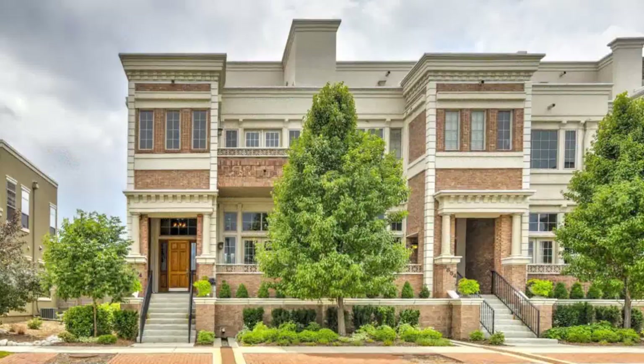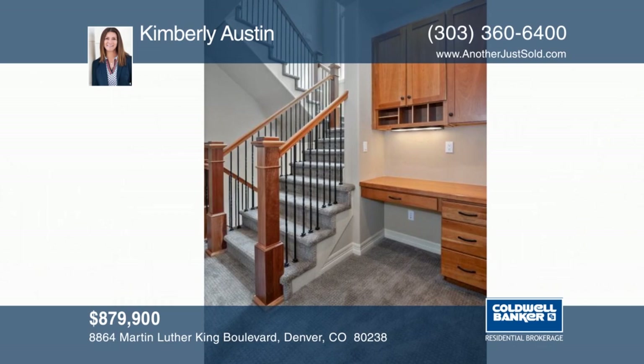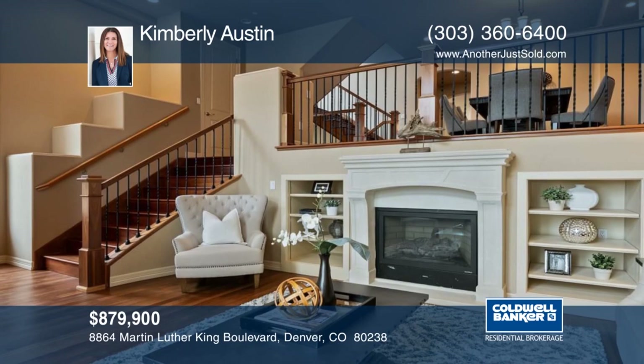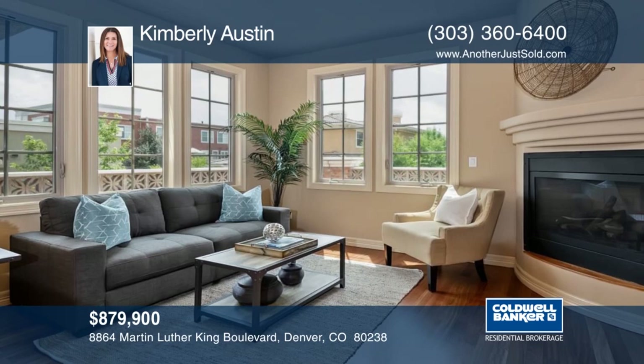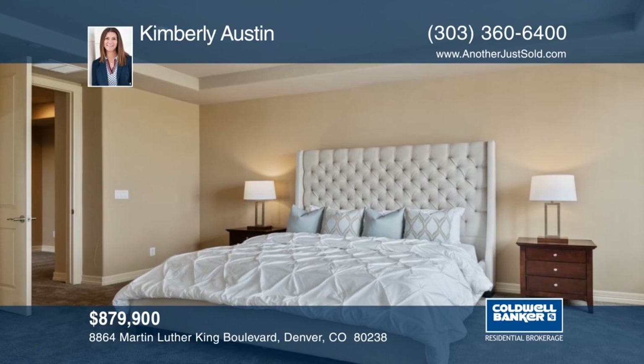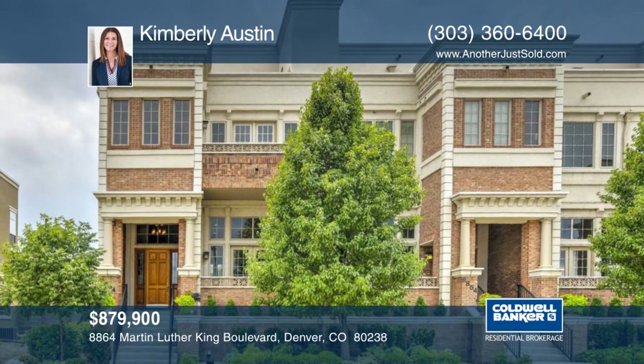This extremely rare four-story Denver brownstone with a private elevator truly beckons to perfection. Located directly across Central Park with breathtaking views from two rooftops and close proximity to light rail, the gorgeous curb appeal sets a grand stage to enter this three-bed, five-bath home with 4,052 total square feet and three-car garage with top-of-the-line finishes. The fourth-story penthouse offers a great room, full bathroom, and two private terraces featuring views of downtown Denver and majestic mountains. Learn more with a call to Kimberly Austin.